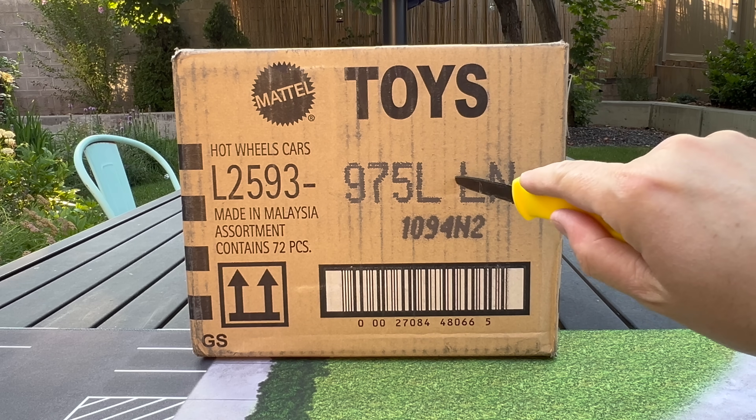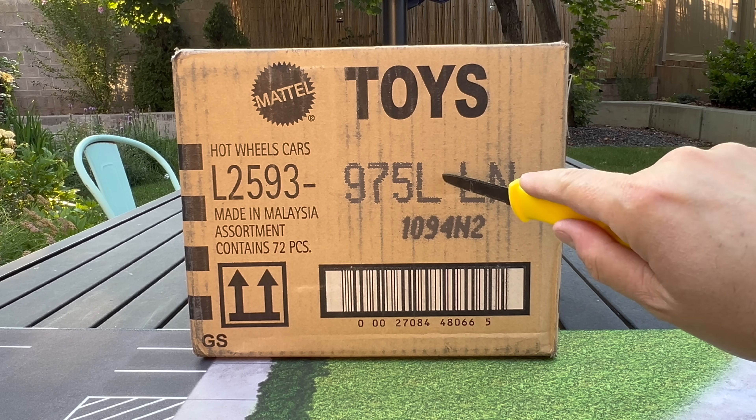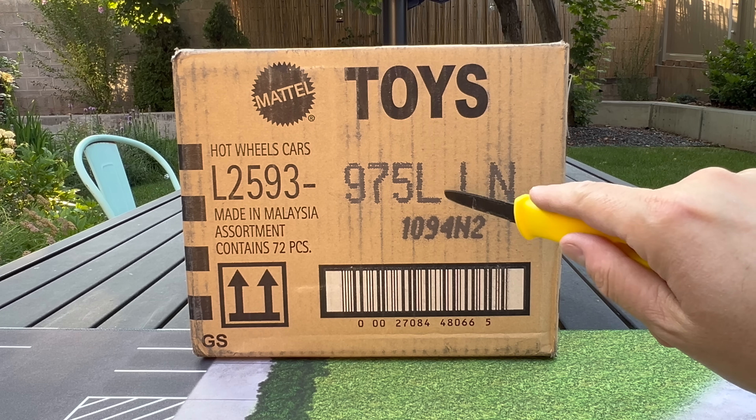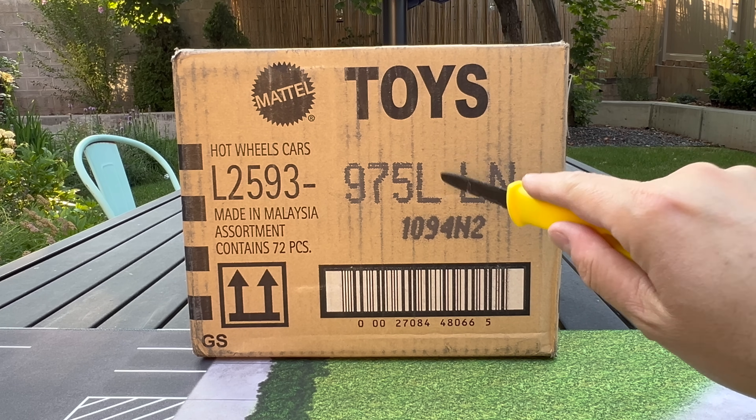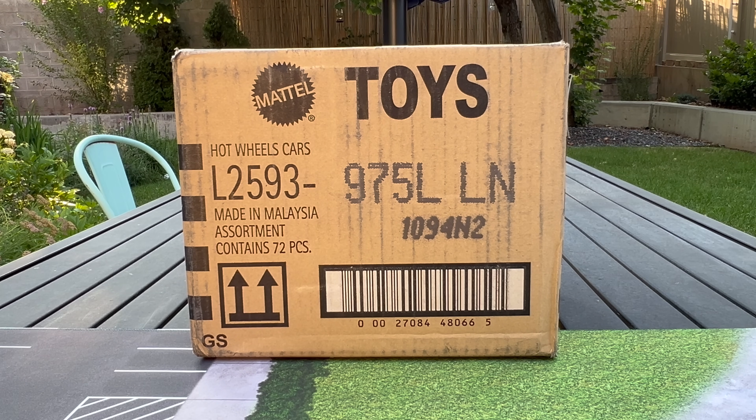As I always say, this was actually waiting for me after I got home from vacation, so it's been here for well over a week. The L case is probably showing up in stores here in the US now, or it will momentarily because I've got this case.